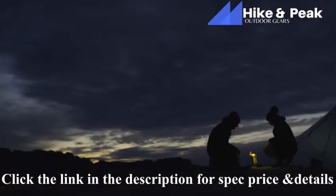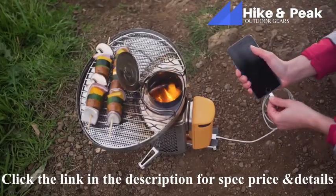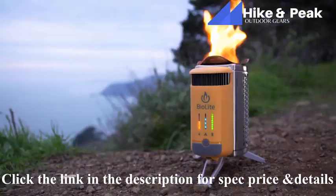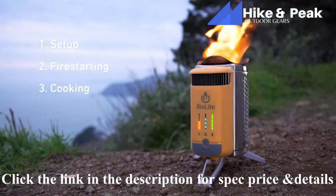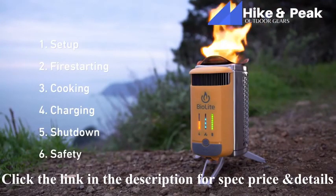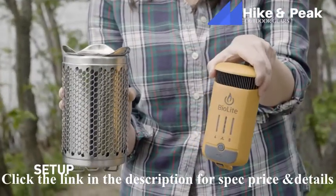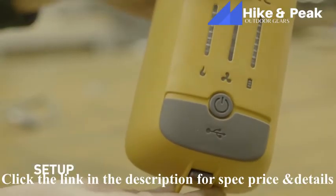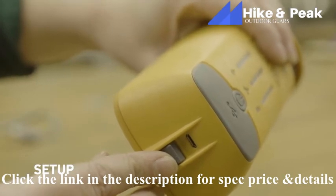Congratulations on your new CampStove 2, our latest update to our portable camping stove, now featuring 50% more power, onboard battery storage, and a new LED dashboard. In this video you'll find quick tips on setup, fire starting, cooking, charging, shutdown, and safety. Your CampStove 2 comes in two parts: the orange power module and the stainless steel burn chamber. You can pre-charge your power module at home via the micro USB located underneath.